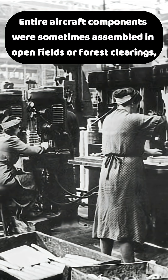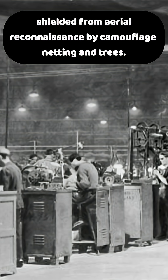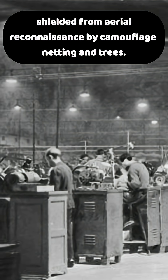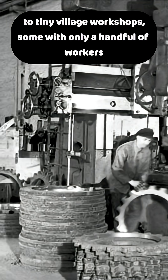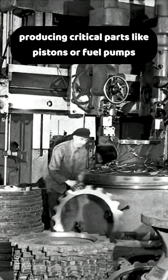Entire aircraft components were sometimes assembled in open fields or forest clearings, shielded from aerial reconnaissance by camouflage netting in trees. Major firms like Messerschmitt and Daimler-Benz subcontracted production to tiny village workshops, some with only a handful of workers producing critical parts like pistons or fuel pumps.